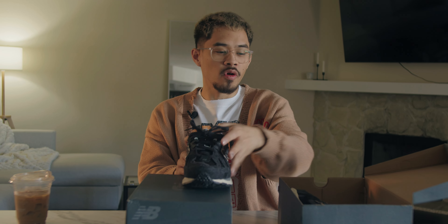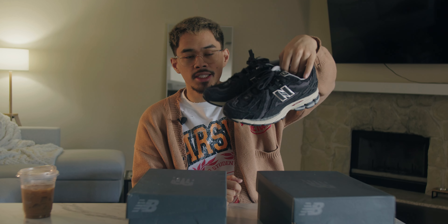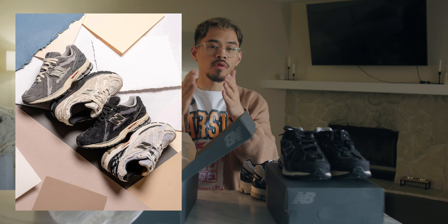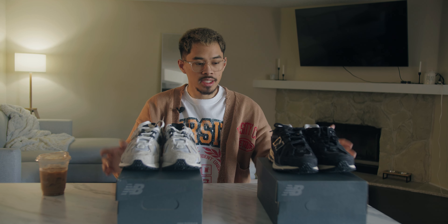Out of the four, we do have two pairs from the four-pack. These are called the Refined Future — also people are calling it the Protection Pack. You can obviously see the similarities to the New Balance 2002R. They released in a pack of four and randomly dropped on New Balance's website around midnight on New Year's. Shout out to everyone who copped from my Instagram link — y'all went crazy.